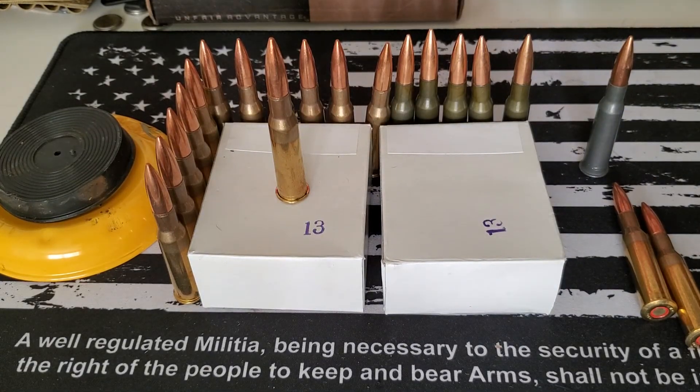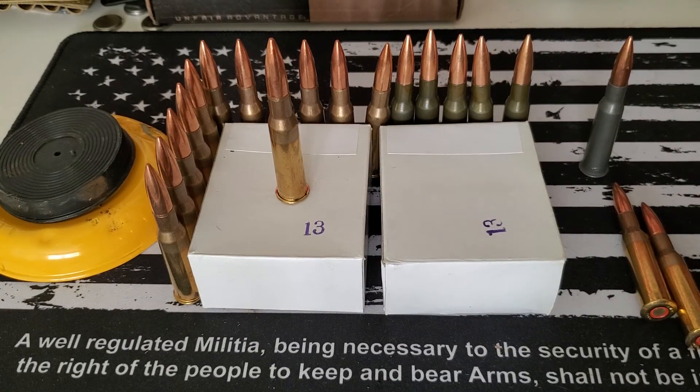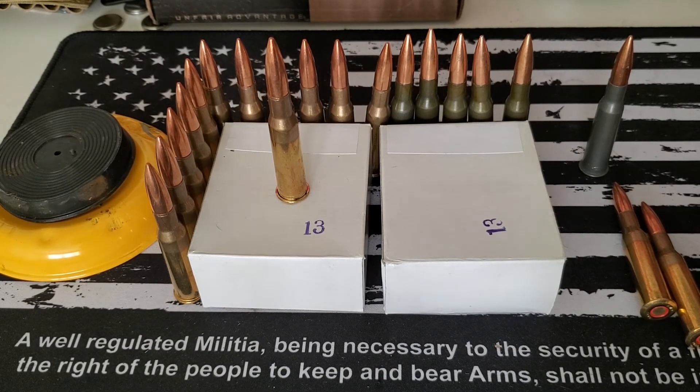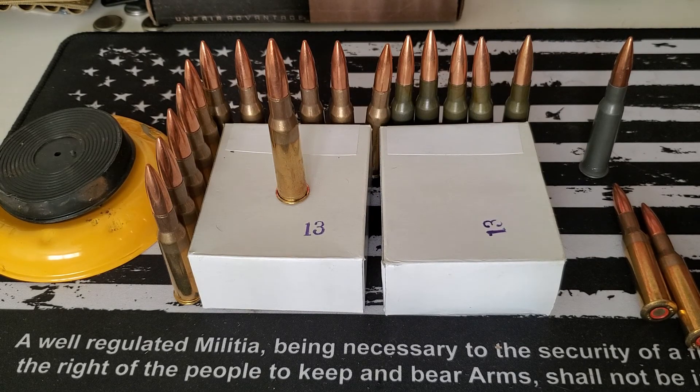Hey guys, welcome back. I just wanted to let everybody know about a good deal that I found online. If anybody knows 7.62x54R, you know the Mosin-Nagant round as it's known, there's a couple of other guns that it belongs to, but that's the most primarily known out there.